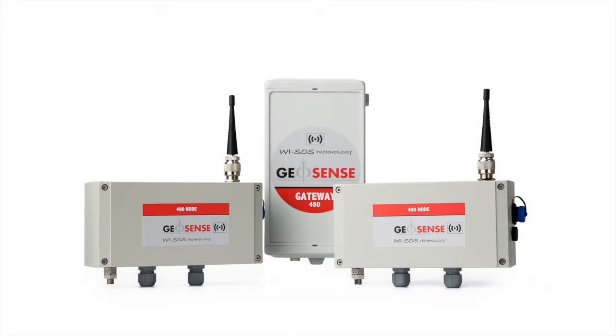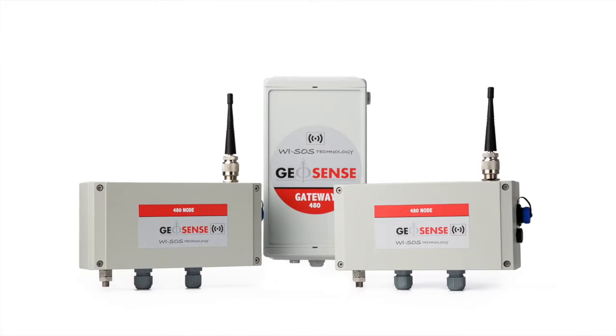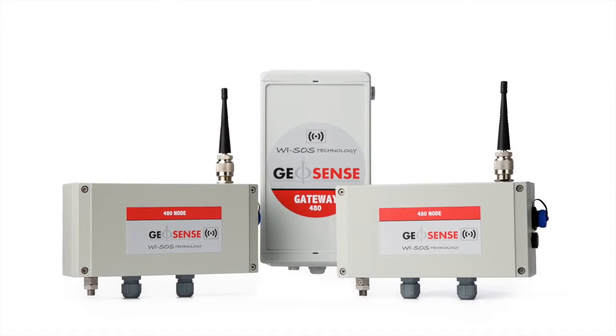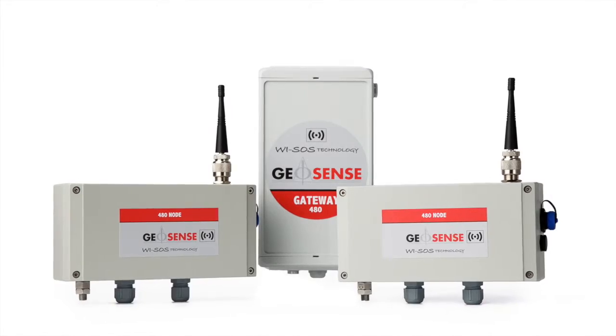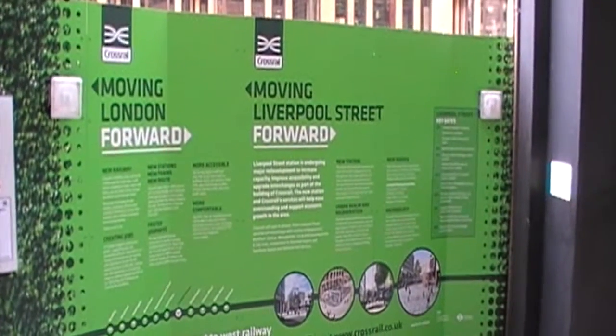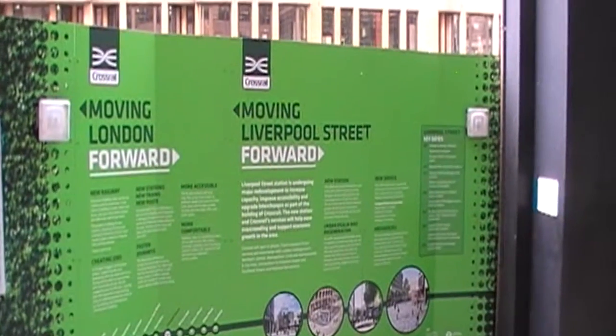The GeoSense YSOS 480 is a long-range wireless sensor network which can be connected to a wide range of sensors and is used extensively within geotechnical and structural monitoring. We are going to look at its use in a Crossrail project in London at Liverpool Street Station.